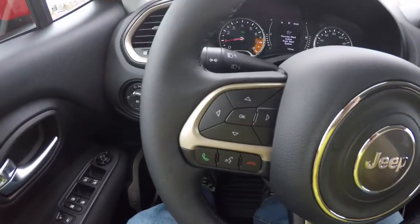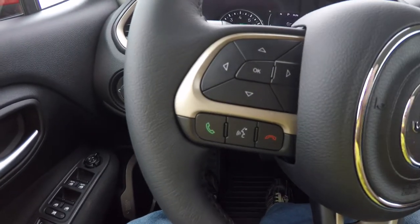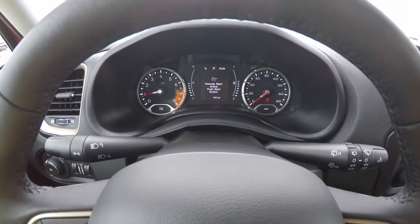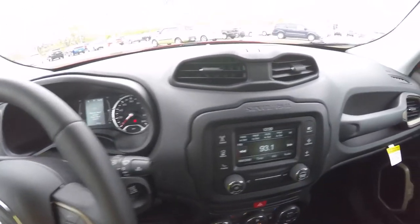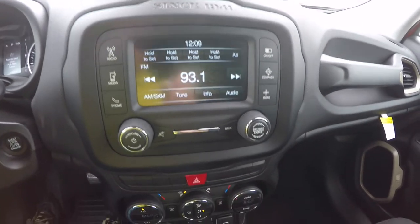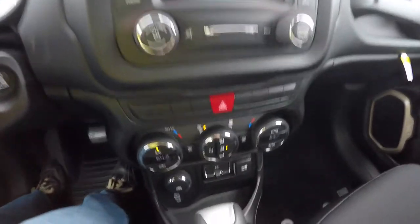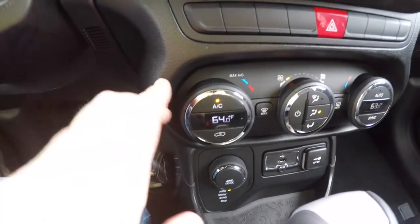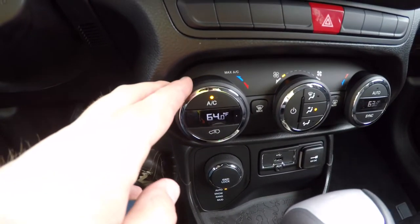On the steering wheel you have your trip computer buttons, UConnect Bluetooth, and cruise control. The vehicle features a UConnect 5.0 touchscreen display with SiriusXM satellite radio, and dual-zone electronic automatic climate control with individual temperature readouts inside the knob face.